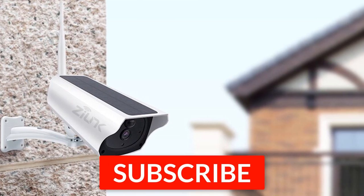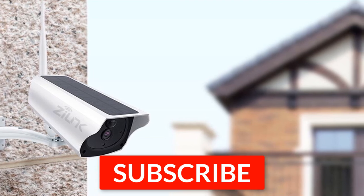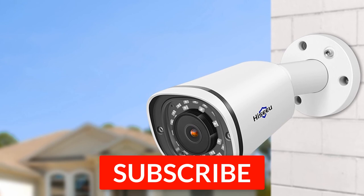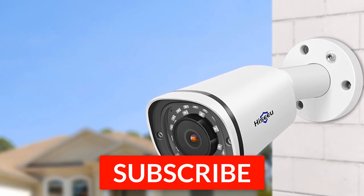If you found this video helpful, please remember to leave a like and subscribe to our channel to see more videos like this in the future. If you have any questions, you can leave a comment down below.